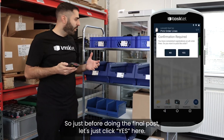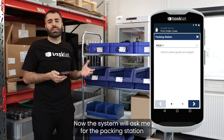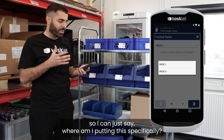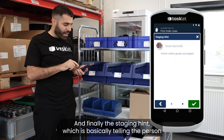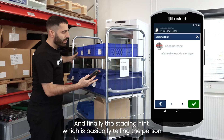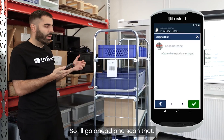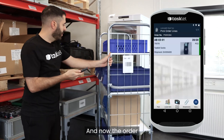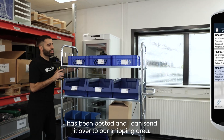Just before doing the final post, I click yes. Now the system will ask me for the packing station — which specific packing station are we using — so I'll choose one here. And finally the staging hint, which tells the person shipping which specific cart these license plates and boxes are on. I'll go ahead and scan that, and now the order has posted and I can send it over to our shipping area.